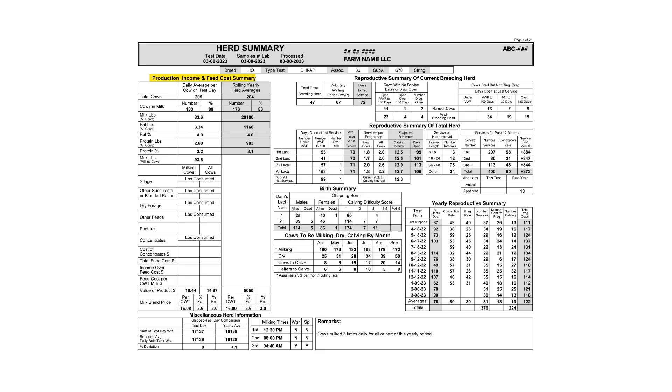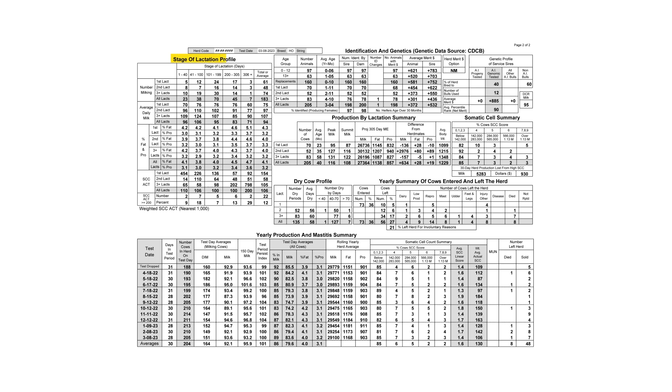Let's take a look at the key metrics that producers, industry representatives, and senior-level undergraduates identified as most impactful on the report: Production, Income, and Feed Cost; Reproductive Summary of the Current Breeding Herd; Reproductive Summary of the Whole Herd; Yearly Reproductive Summary; Birth Summary; Cows to be milking, dry, calving by month; Bulk Tank Summary; Stage of Lactation Profile; Production by Lactation Summary; Yearly Production and Mastitis Summary; Somatic Cell Summary; Yearly Summary of Cows Entered and Left the Herd; Dry Cow Profile; and Identification and Genetics.